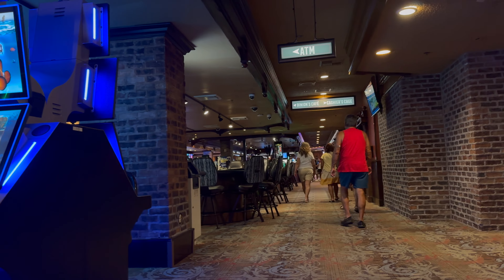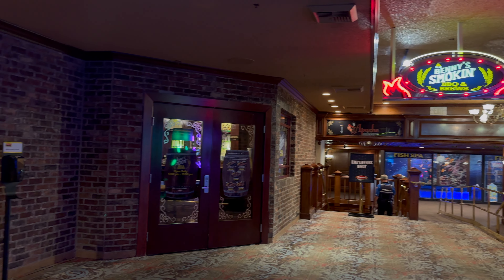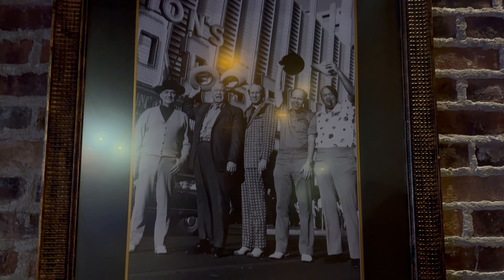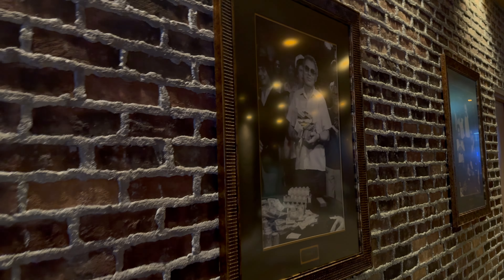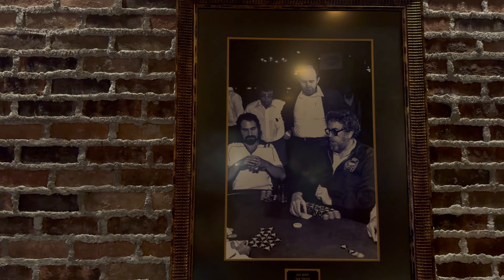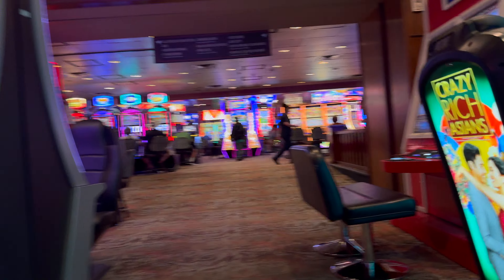Once you walk past the table games you come across Benny's Smokin, which is a barbecue and brewery spot where you can also do cigars. The sportsbook is William Hill. Binion's is also really big on their history, especially during the mob times, so even just walking around they have photos of their history all over the walls — it's actually a really cool thing to read about because this is a part of Vegas history.